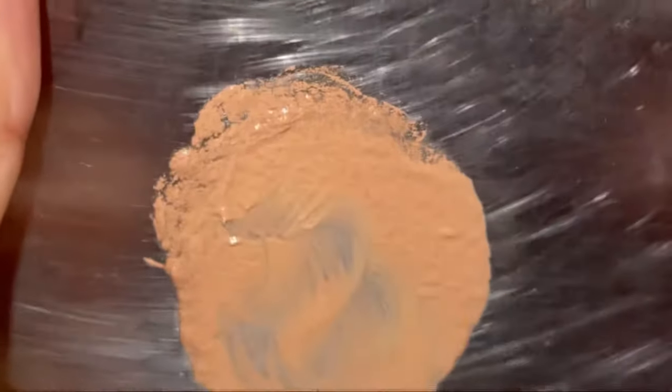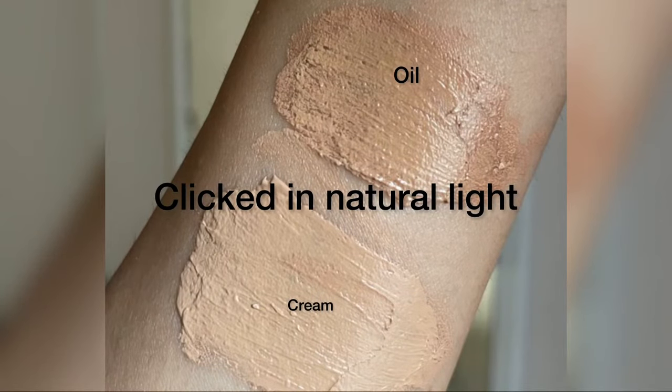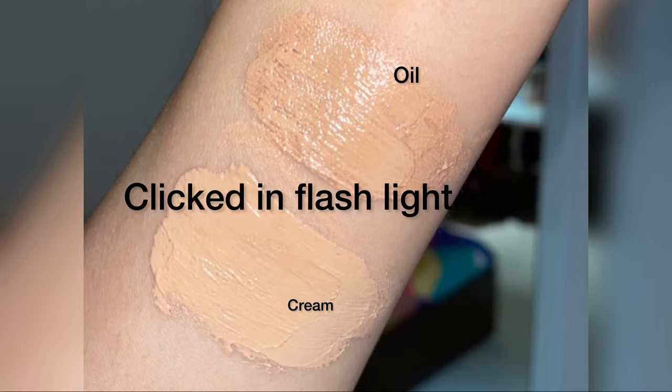This one is the foundation mixed with oil. It is not very smooth and has become patchy. Mixing oil has made the foundation two to three shades darker. Hope it helped!